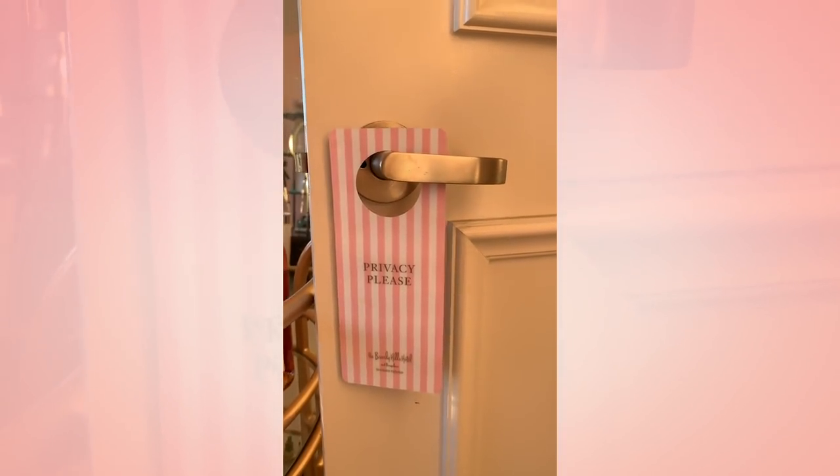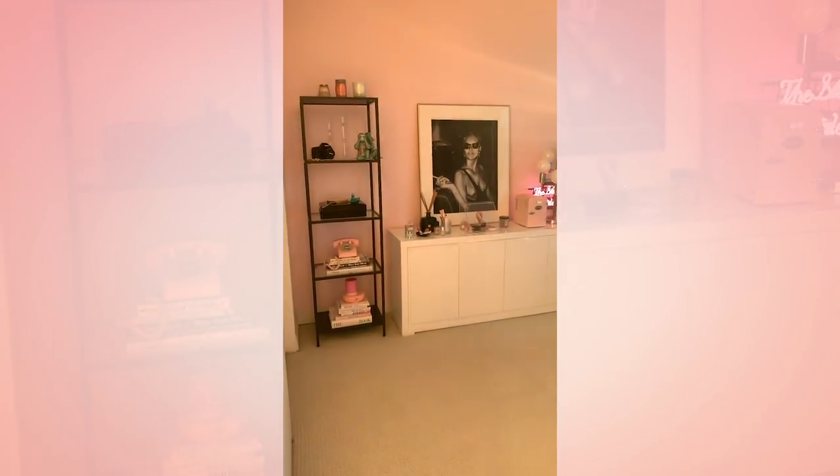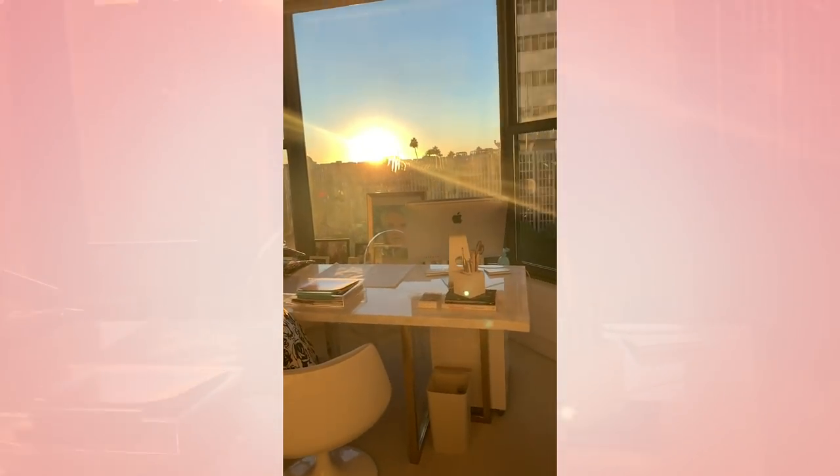Alright guys, I thought it would be fun to give you an office tour on IGTV. Alright, are you ready? So, this is my office. As you can see, the sun is about to go down.